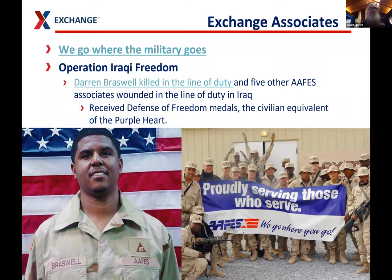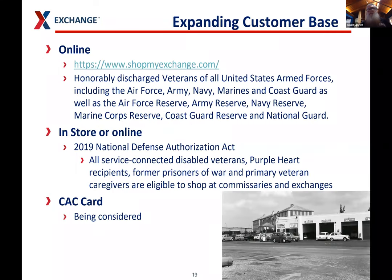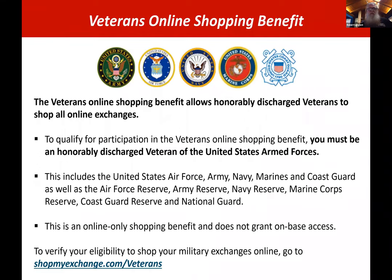Our motto is we go where the military goes. We have had associates die in the line of duty, so it is not without risk. Whenever the military ends up in Afghanistan or Iraq, we're there providing goods and services. We're not on the front line, but we're at their camps providing staples from home so they don't feel so far away. We've recently opened our online portal ShopMyExchange.com to honorably discharged veterans, and also reopened our stores to service-connected disabled veterans.